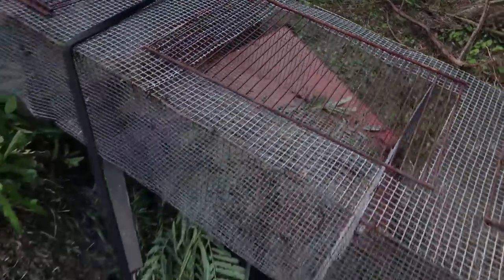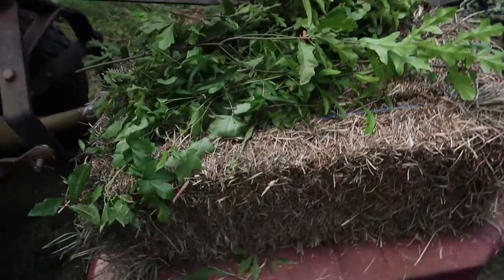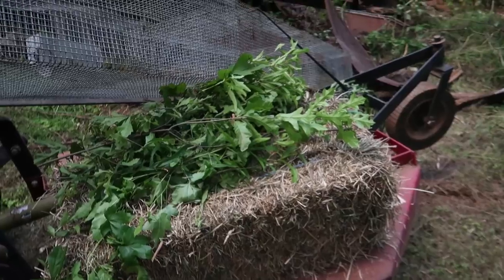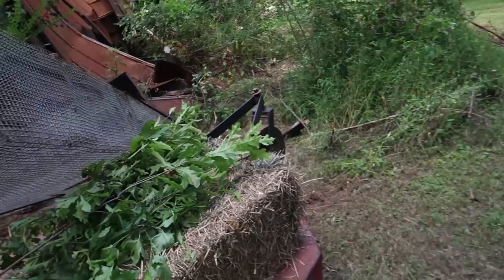So let's get it down to the barn, as well as these yummy treats I got for the goats from pulling little saplings out. All right, let's get it down to the barn.